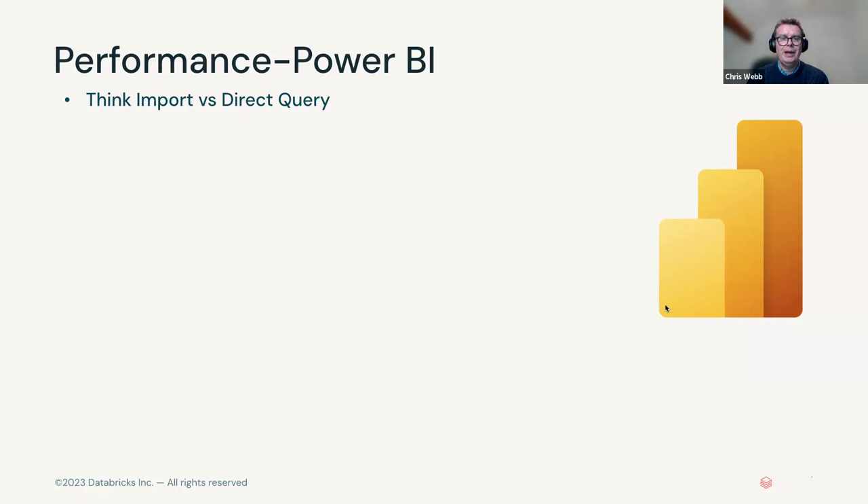Generally speaking, at Microsoft we always say you should use import mode unless you've got a good reason to use direct query mode. But for Databricks customers, it is perhaps more likely than average that you'll end up using direct query mode. Import mode involves taking a copy of your data and copying it into Power BI's own in-memory column store database engine so that when your reports run, they get their data from that cached in-memory copy. The two main downsides: it takes time to copy the data, and when the data in the source changes, you've got to copy it all over again.